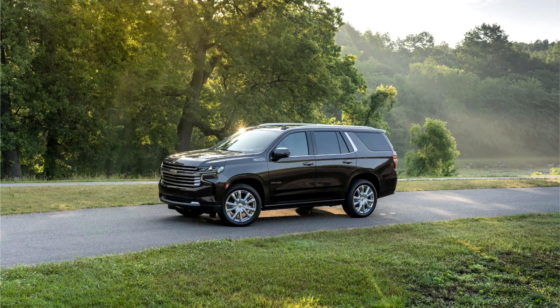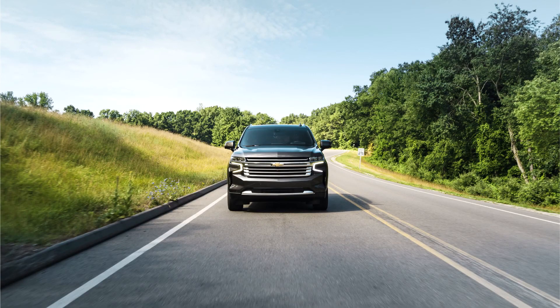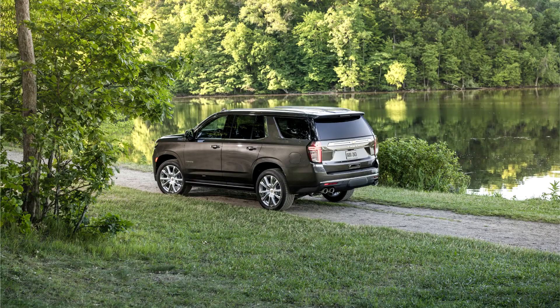Chevrolet Tahoe Fifth Generation. On December 10, 2019, Chevrolet introduced a fifth-generation Tahoe at Little Caesars Arena in Detroit, Michigan. GM chose to introduce the Chevrolet full-size SUVs first, followed by the GMC Yukon in January 2020 and the Cadillac Escalade in February 2020. Following the industry shutdown due to the coronavirus pandemic, the SUVs started production at the Arlington plant on May 18, 2020, and arrived in dealerships in June 2020.